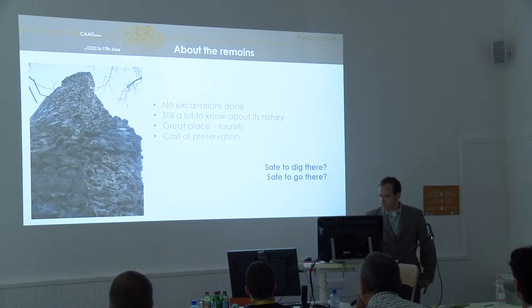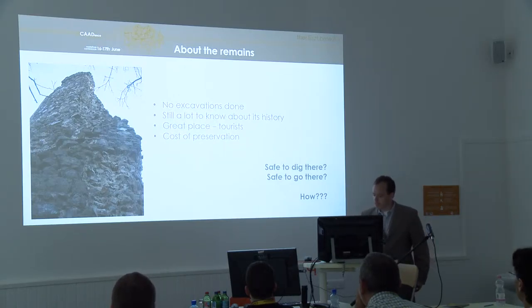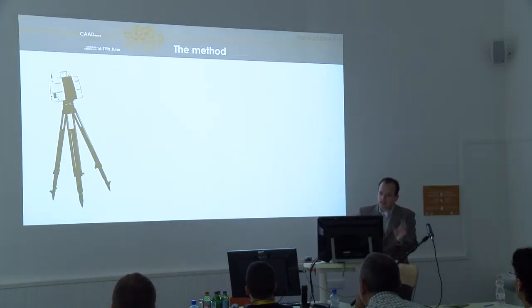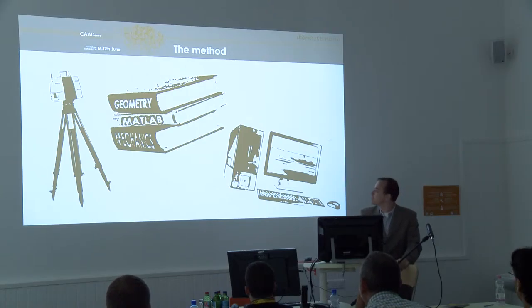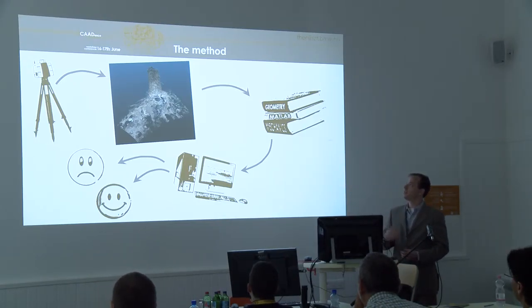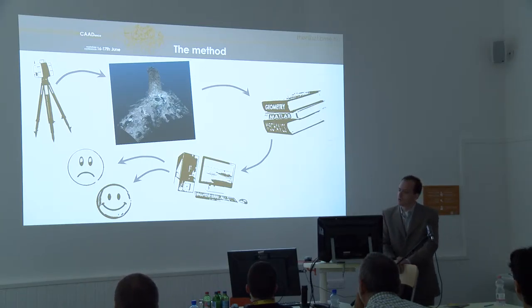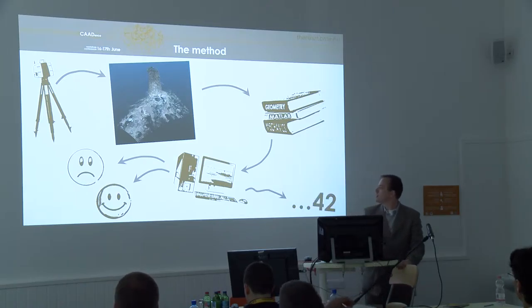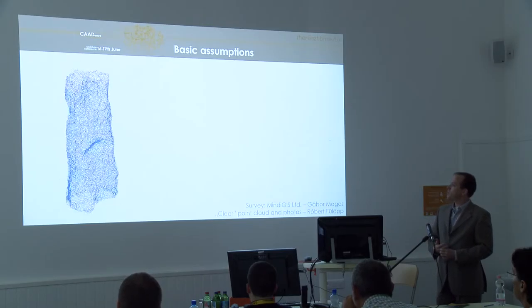We do not know whether it is safe to dig there, make excavations, or even safe to go there to have a view on the landscape. So we made up a method: take a terrestrial laser scanner, grab some books about geometry, basic mechanics, and some programming languages. Based on the data from the terrestrial laser scanner, we wrote a code about this point cloud and asked the computer to tell us whether this structure is safe or not.